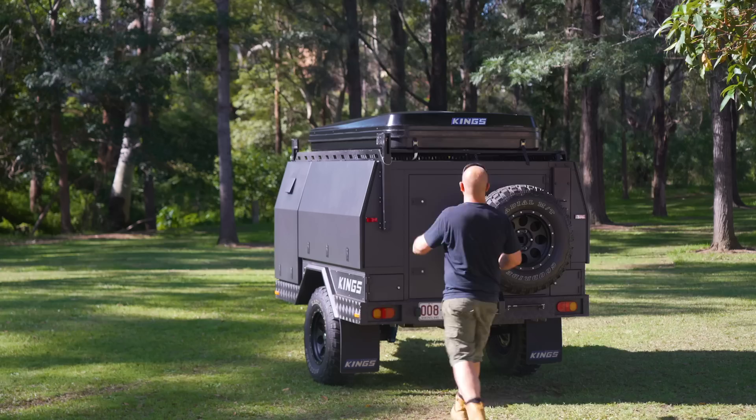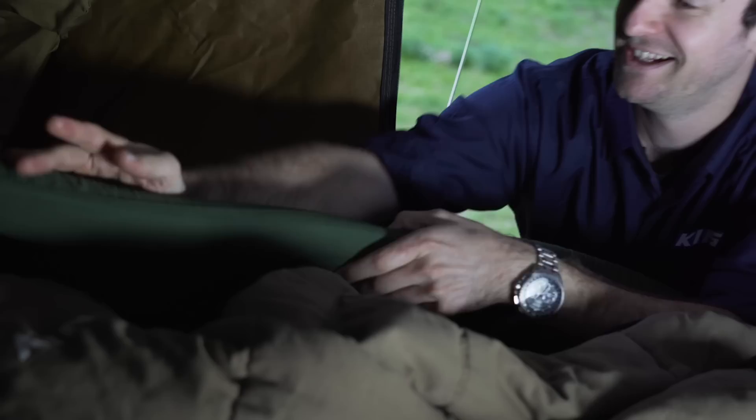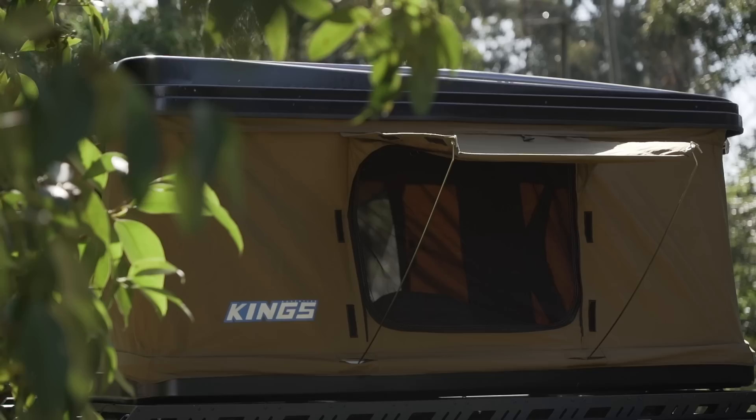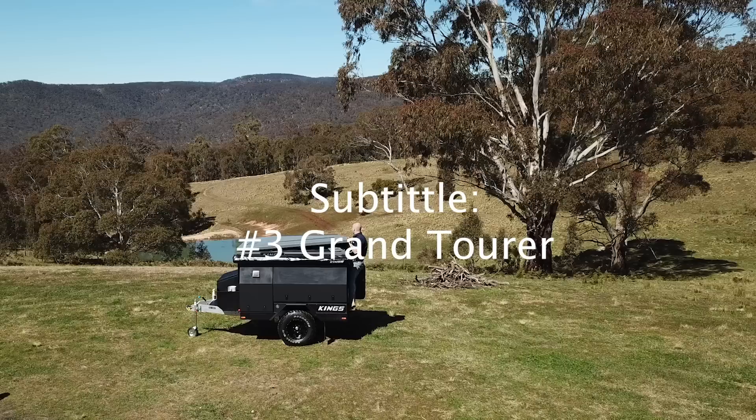The Quickie Mark II pop-up rooftop tent practically sets itself up, thanks to heavy-duty internal gas struts. All you have to do is undo the retaining strap on each corner and give it a little lift, and then it'll open itself up. Inside is a 50mm thick, high-density foam mattress that measures 2,080 millimeters long by 1,010 millimeters wide. Adding to the Quickie Mark II's versatility are entry points on either long side with doors that double as awnings, and canvas and mesh windows at the head and the feet.